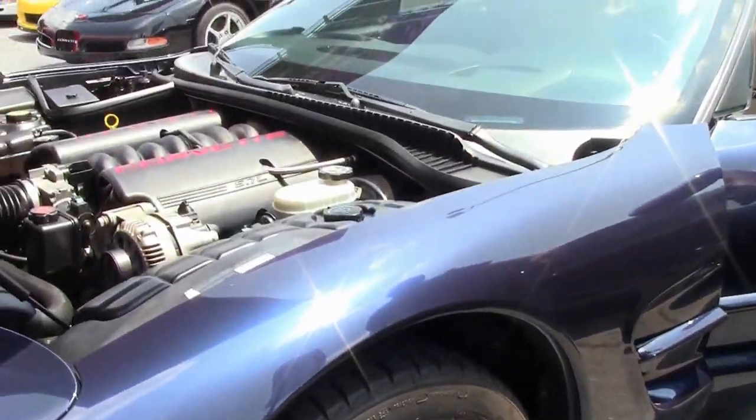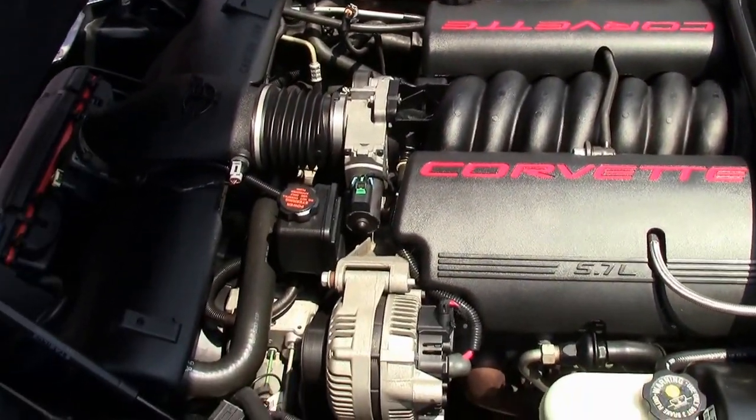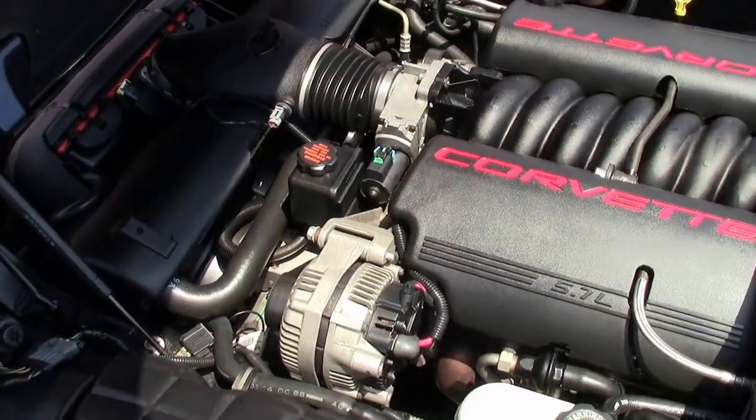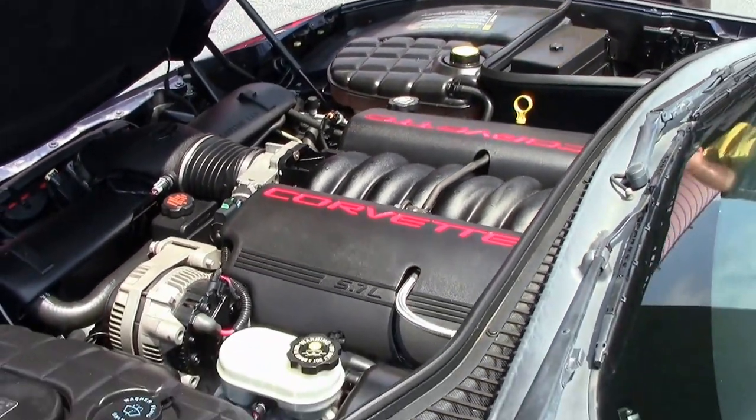Wearing the BF Goodrich tires that are in very good shape. Of course the LS engine is stock.